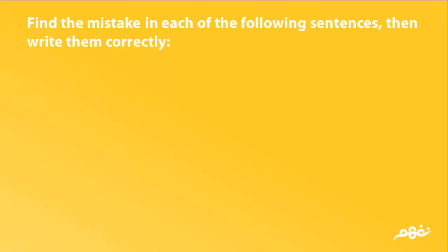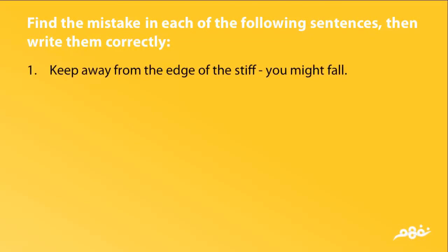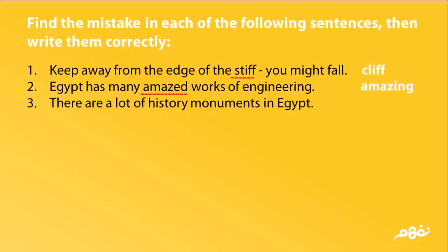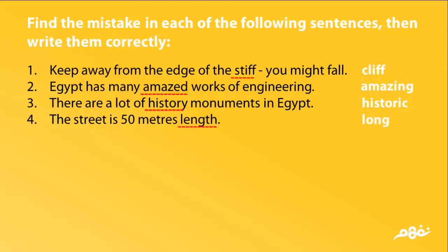Find the mistake in each of the following sentences, then write them correctly. 10. Keep away from the edge of the cliff, you might fall. 11. Egypt has many amazing works of engineering. 13. There are a lot of history monuments in Egypt. Corrected: There are a lot of historic monuments in Egypt. 15. The street is 50 meters length. Corrected: The street is 50 meters long.